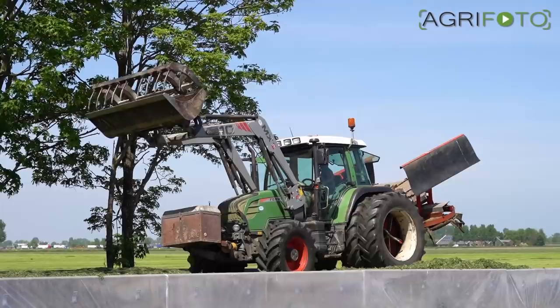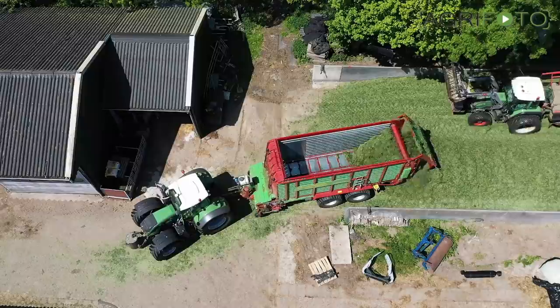On this farm, the customer himself is clamping the grass using a Fendt 312 and silage spreader.